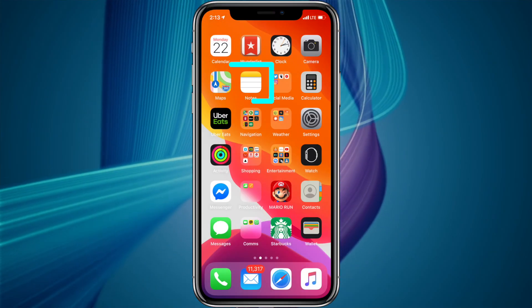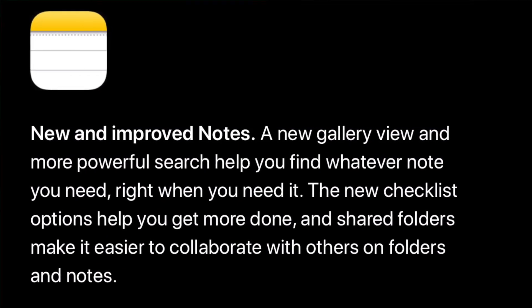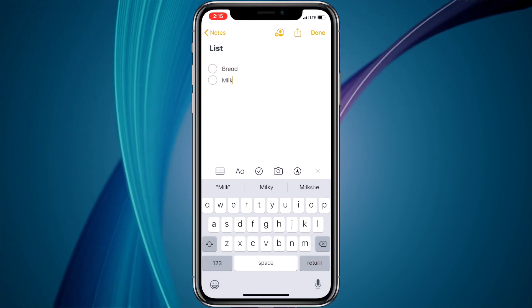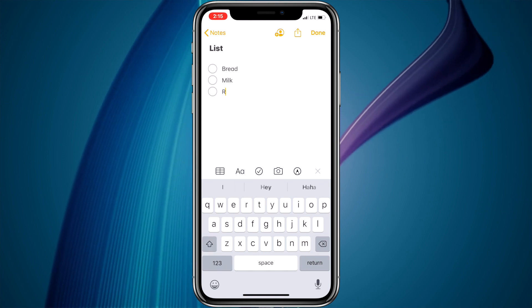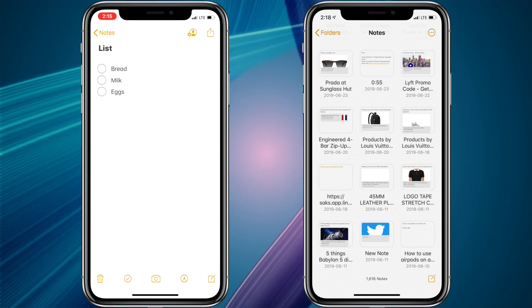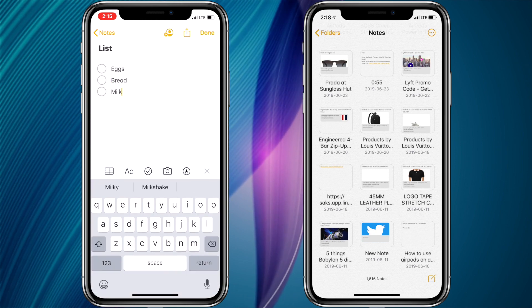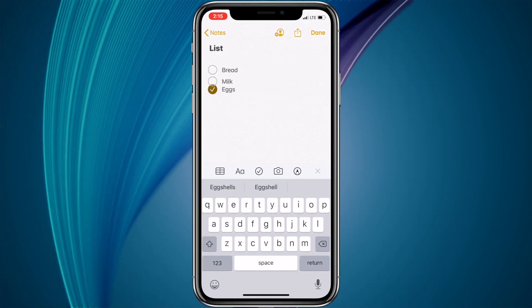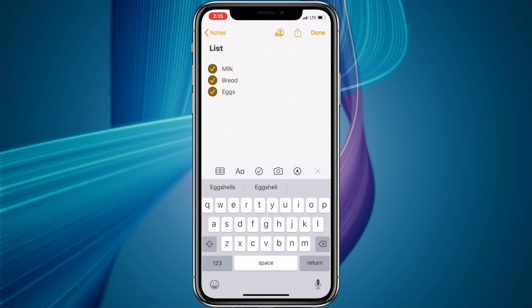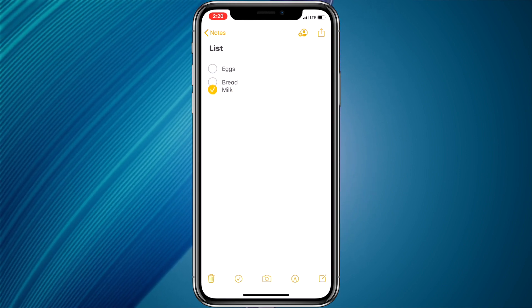iOS 13 also has a new and improved Notes app. A new gallery view and more powerful search help you find whatever note you need right when you need it. New checklist options are supposed to help you get more done, and shared folders make it easier to collaborate with others. The gallery view lets you see your notes as visual thumbnails — especially great for notes with images, sketches, or Apple Pencil handwriting. You can also reorder checklist items using drag and drop, swipe to indent items, move checked items to the bottom, and tap to uncheck all items to reuse a list.